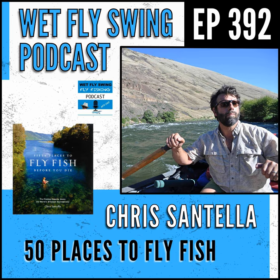Chris Santella takes us into the 50 Places to Visit Before You Die series. We find out what the 50 great fly fishing destinations are, along with some of his other 50 great topics. We find out how he slowly made his way out west, what it was like interviewing some of the greats in fly fishing and outdoor sports, how he conducts an interview, and how he created an album around steelhead fishing with his band. Without further ado, here's Chris Santella from Steelhead Communications.